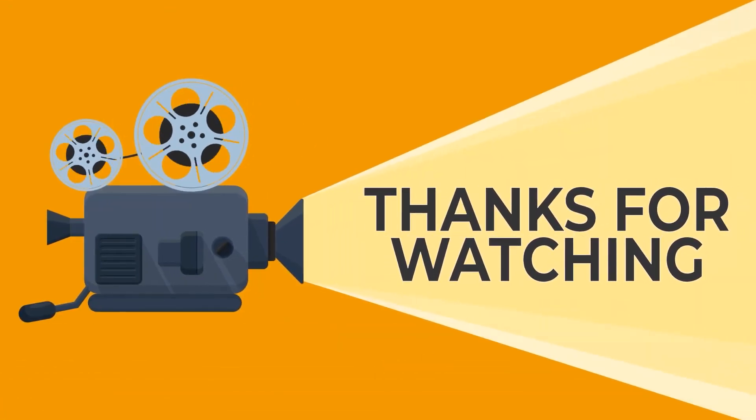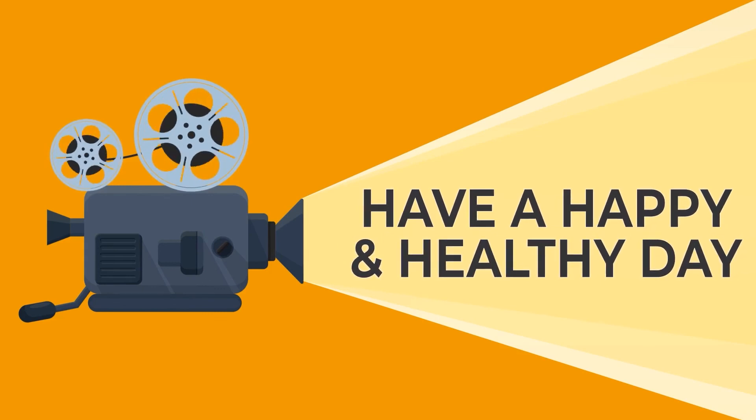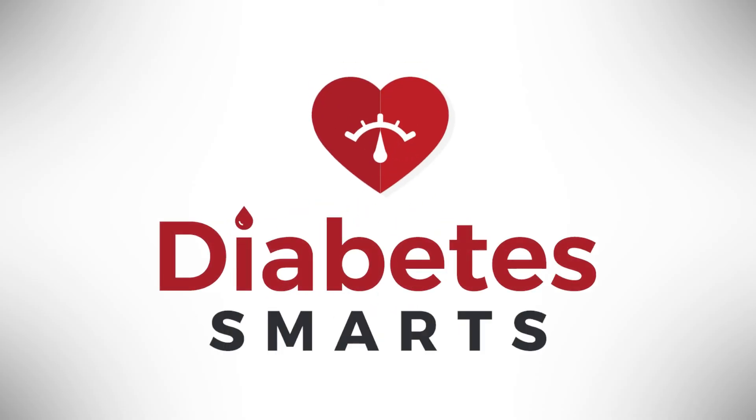Thanks for watching, guys, and have a happy and healthy day! I'll see you next time!